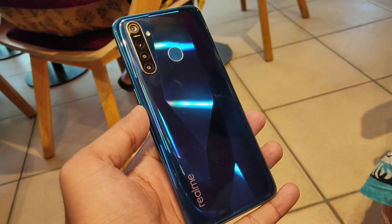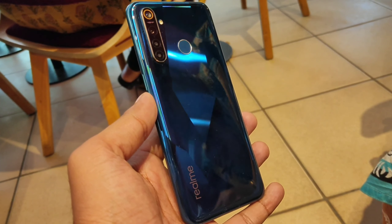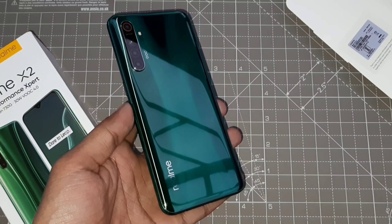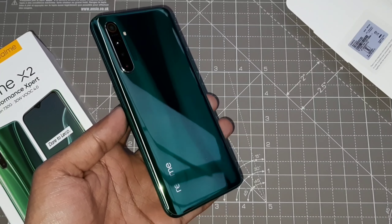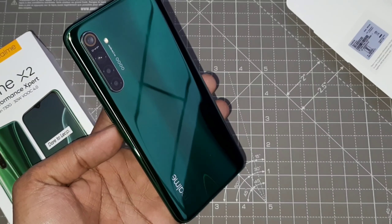Regarding the camera, Realme 5 Pro uses the Sony IMX586, which is any day better than the 64MP primary Samsung GW1 sensor on the Realme X2. I have used both sensors extensively. The Sony IMX586 on Realme 5 Pro is any day better than Realme X2 regarding the camera.